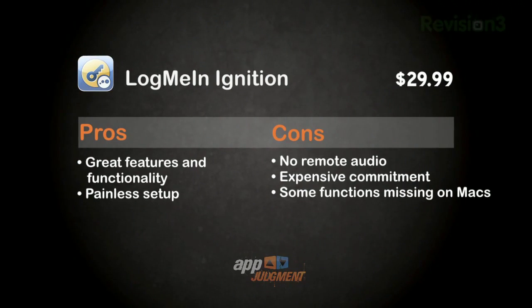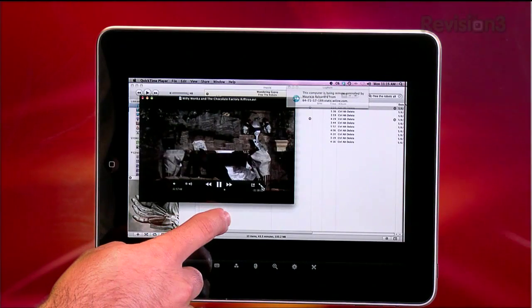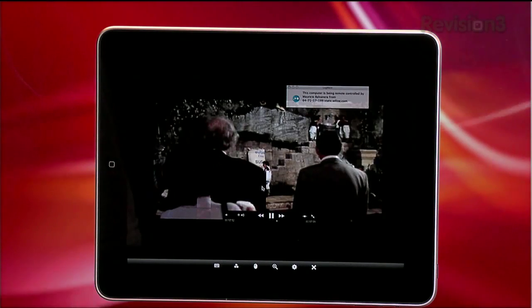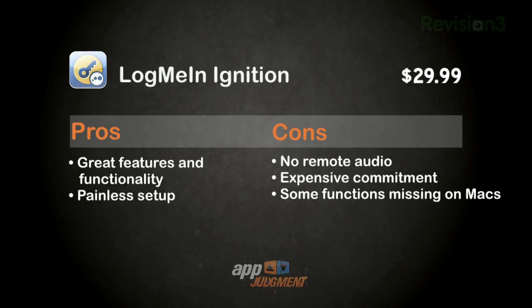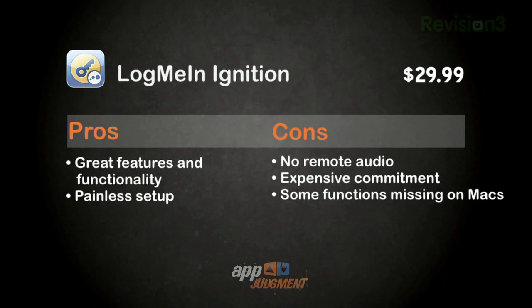More pros and cons: you don't get audio in the remote session, so don't expect this to be your Hulu-on-the-iPad solution. The frame rates are a little too sluggish for anything with major motion. At nearly $30, this app is demanding a big commitment. But the ability to see any computer screen you want anywhere, with an interface that is near perfect, is a beautiful thing. Huge bonus points for not having to deal with IP addresses, port forwarding, or routers. This is 2010 — nobody should have to forward a port in this day and age.